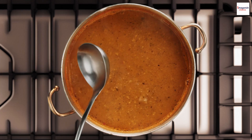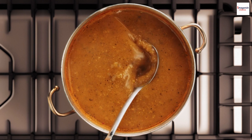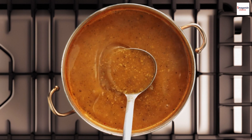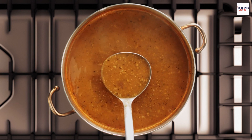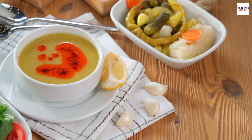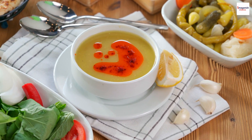Ancient origins: Did you know that Moroccan Lentil Soup has ancient origins dating back centuries? This hearty dish has been a staple in Moroccan cuisine for generations, with its roots tracing back to the Berbers, the indigenous people of North Africa.